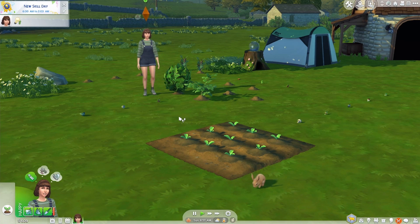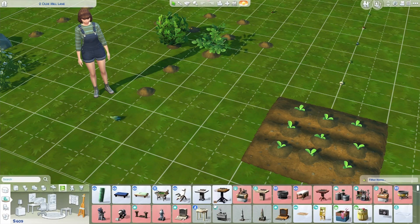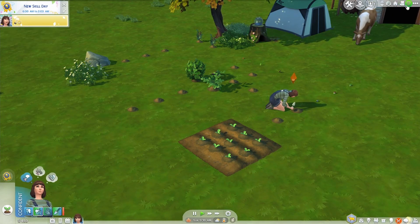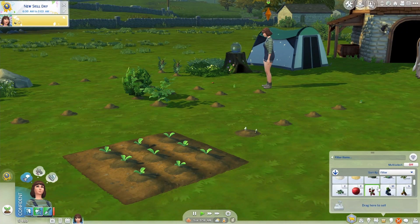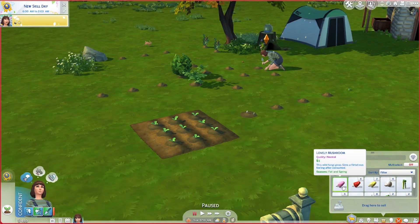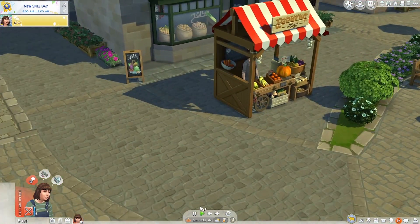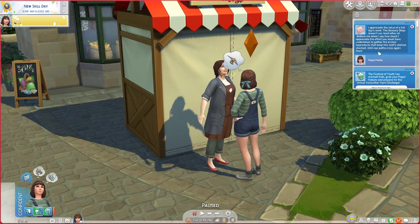Hope hit gardening level three — that counted as the new skill day, which is fine. We can still cross stitch. Interestingly, the lovely mushroom is now in season in autumn, which might be why we couldn't find any in summer! We delivered the bottles of milk to Kim and she appreciated the effort of gathering the animal byproducts that keep the stall shelves stocked.